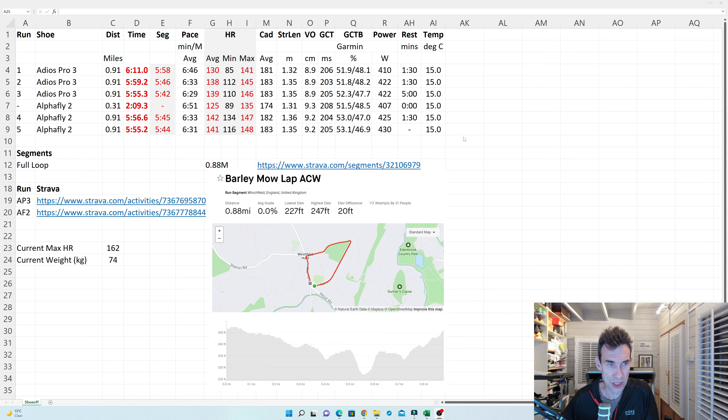Based on the data, I'd say the Adios Pro 3 takes it for me. I obviously need to do more testing beyond just mile reps — maybe some longer runs and faster stuff for more variation. I hope you found this interesting. I've also got the Adios 7 and Invincible 2 to do videos on, and I'm considering whether to get the Endorphin Pro 3 and Endorphin Speed 3 — I probably will, but I've got so many new shoes right now I want to give these more time first. As ever, like and subscribe, and see you in the next one.